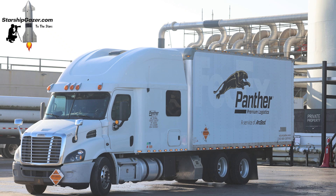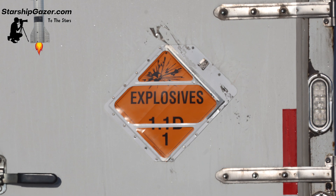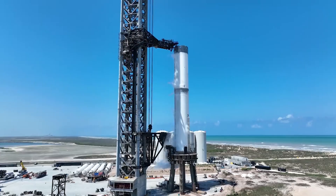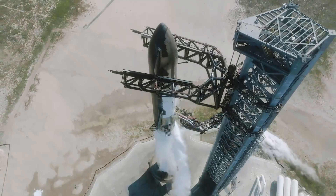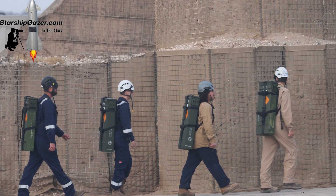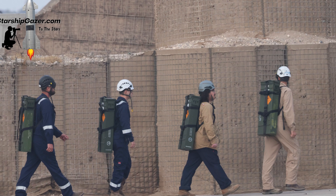Earlier today, Starship Gazer managed to snap images of a delivery arriving at the site with the classic 1.1D explosive marking on the side. That specific type of explosive is described as a secondary detonating explosive substance. Prior to the other launches, we've seen the same delivery and signs. While it hasn't been installed yet, this is a good first step. The explosives are only installed just days before a flight attempt based on past results.